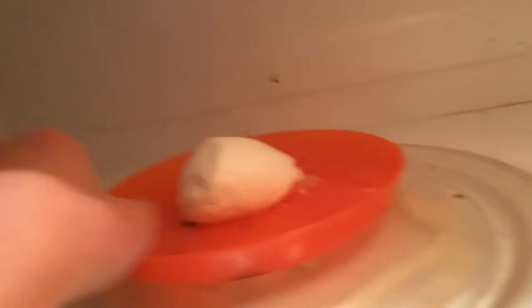Oh no, I'm just scared it's going to like explode or something. Look at that thing — I don't know if you can even call that a marshmallow.